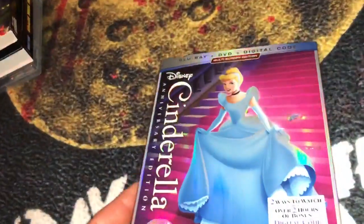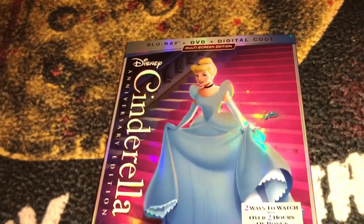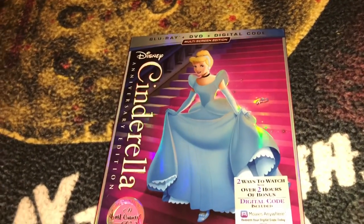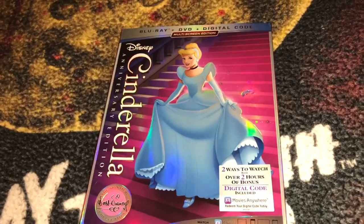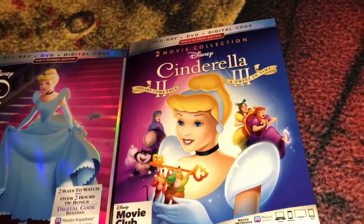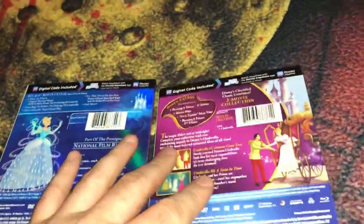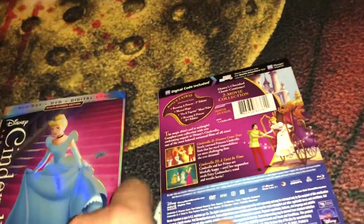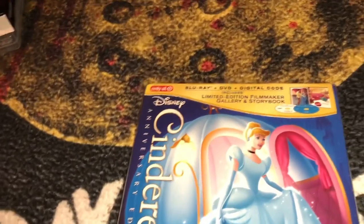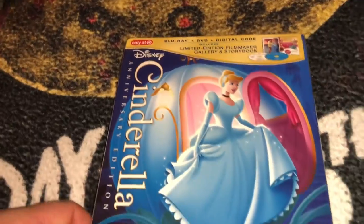I also got a couple of Disney titles. From the Disney Movie Club I got the Cinderella Blu-ray — the monthly Blu-ray of the month — which also came with the movie club exclusive Cinderella 2 and 3, plus a little lithograph. I also picked up the Target exclusive limited edition Filmmaker Gallery and Storybook Cinderella. I like to collect Disney movies so I grabbed these.